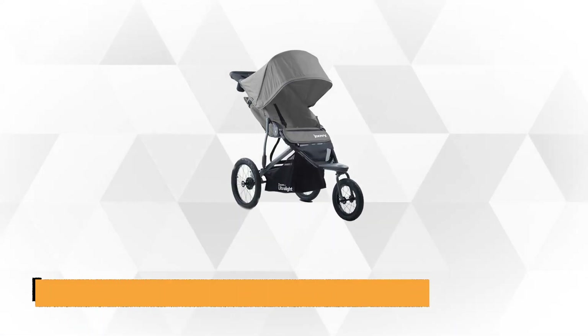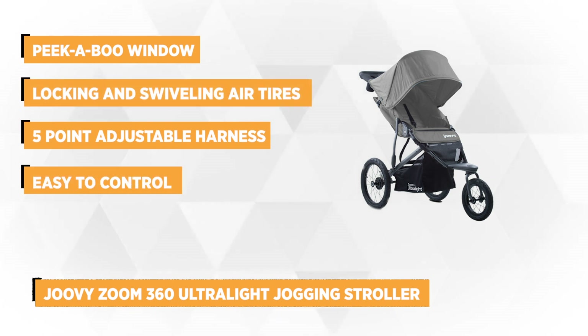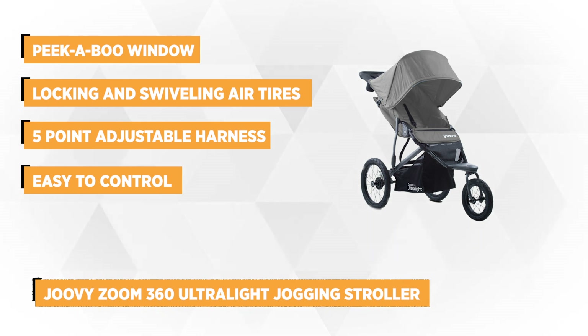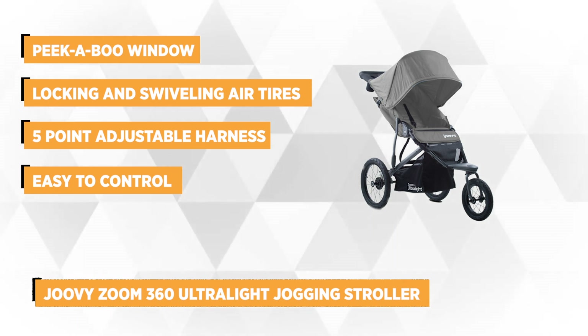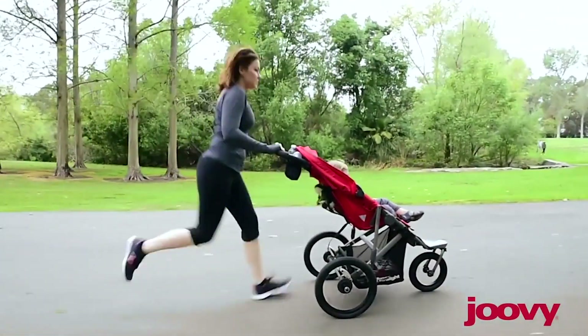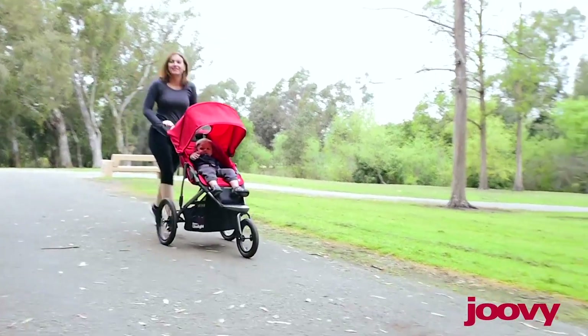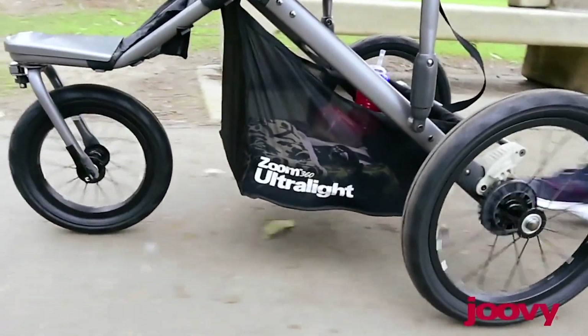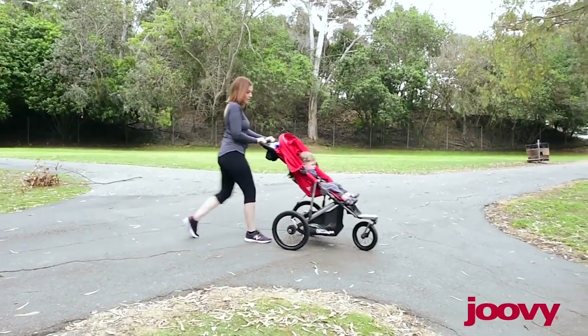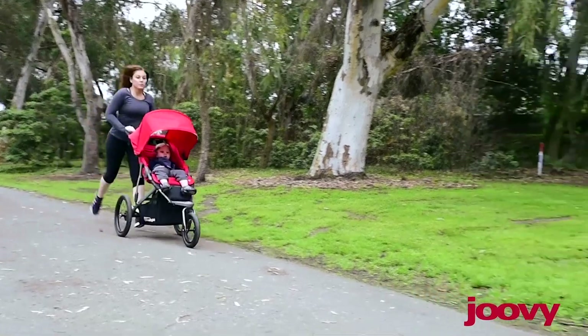Our third item is the Juvie Zoom 360 Ultralight Jogging Stroller. The Zoom 360 is 10% lighter than the previous model. It weighs just around 26 pounds and has a high weight capacity of up to 75 pounds. This ultralight jogging stroller has a 14 and a half inch wide back seat and 22 inches tall back seat, which can expand up to 27 inches if you want to use the canopy. The canopy has full coverage, so you won't be worried about getting your child exposed to the sun. It also has a peekaboo window, which can be opened through a velcro strap to check your baby from time to time.